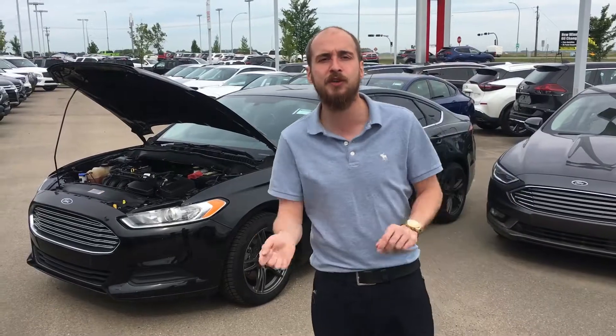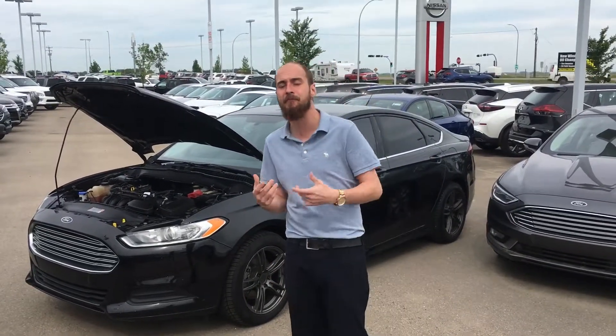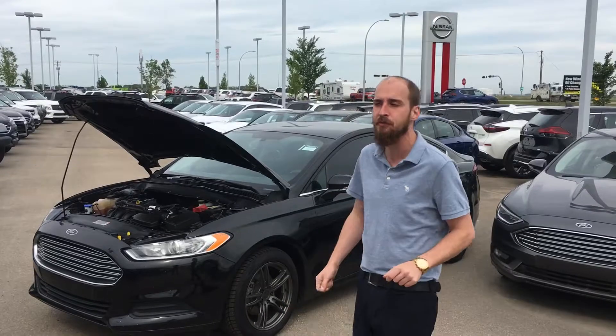Underneath the hood you're gonna have a beautiful four-cylinder engine giving you a massive amount of power when you need it and the fuel economy when it matters most.